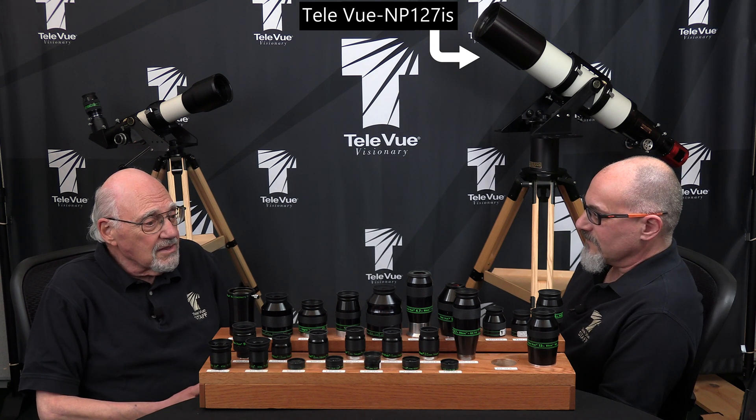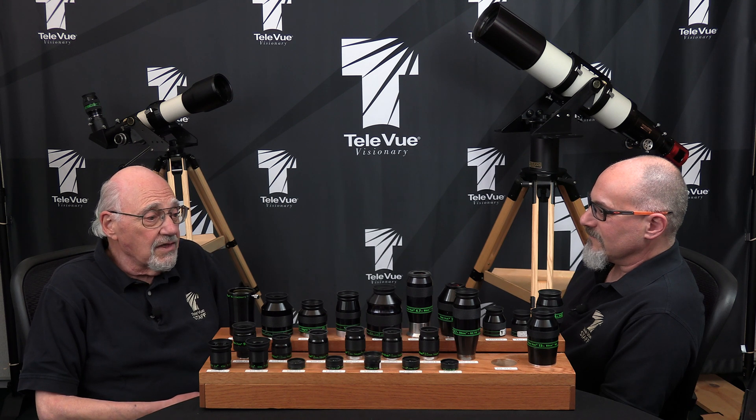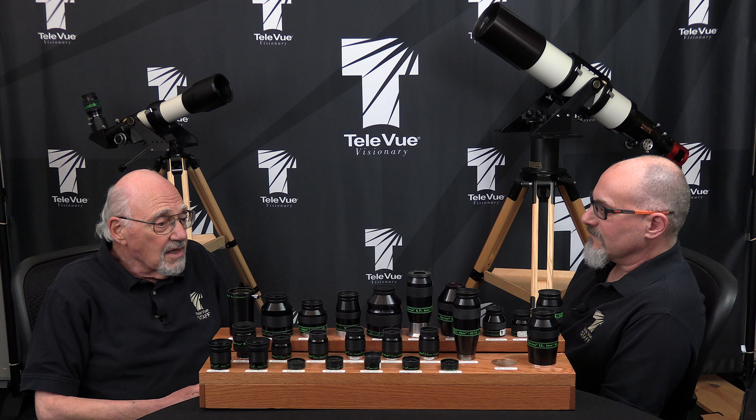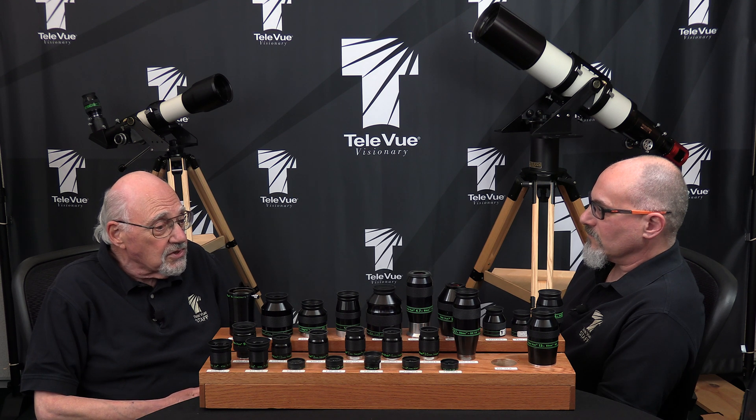Our imaging system telescopes are designed to be photo-visual. On the visual side of the equation, the objective needs to show no color when operating at powers high enough to see the diffraction limit. Visually, the diffraction limit is determined by the aperture. As a camera lens, the field has to be flat, and the maximum resolution, or the small spot size, is defined by the F-number.